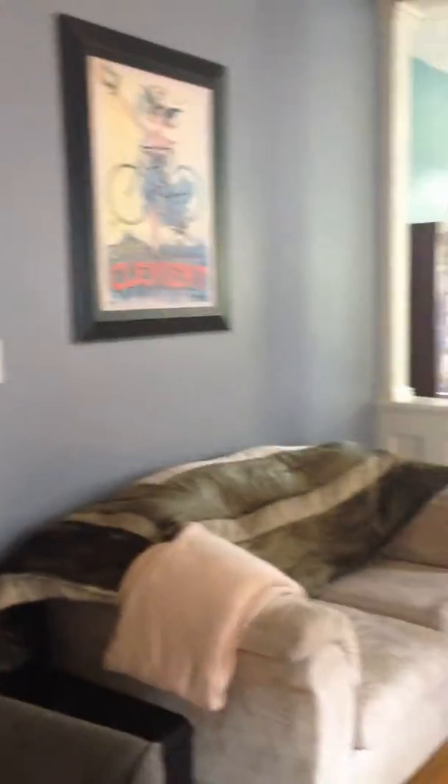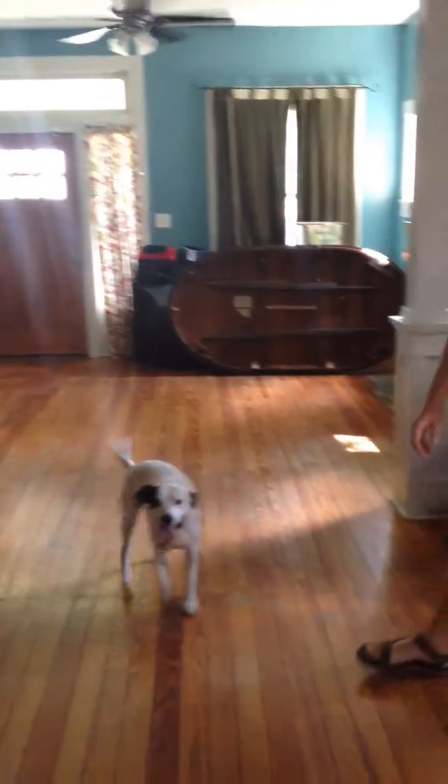This is the living room, possibly dining room area. We have a dog here — that's always a good sign. Loving all the windows in here, it's really nice. Like the natural light, like the hardwood floors.